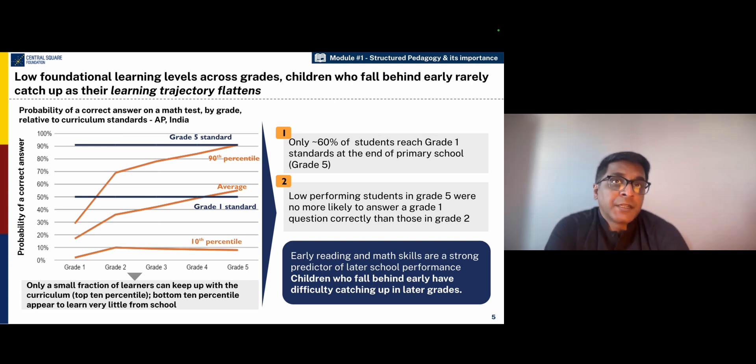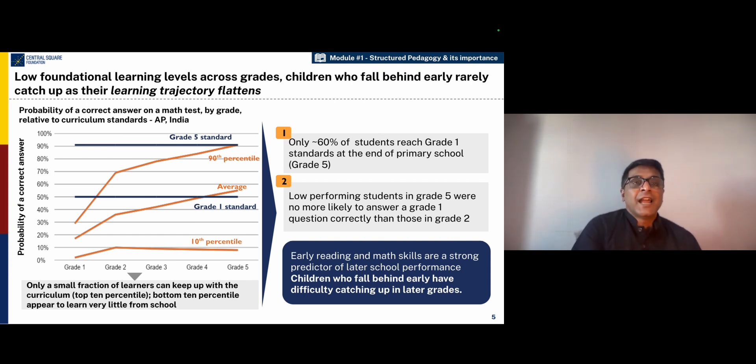This is a cause for great concern because when children do not have the early reading and math skills, they tend to not get access to further education at the post-primary level and higher secondary level, because when they can't read to learn, they cannot learn to read. And this same holds for math as well.